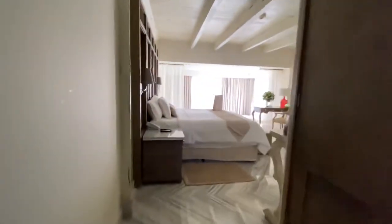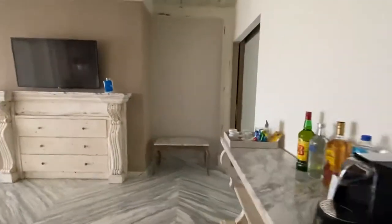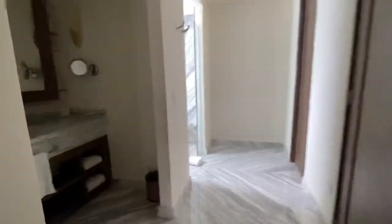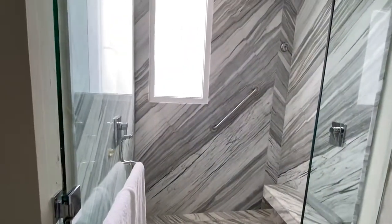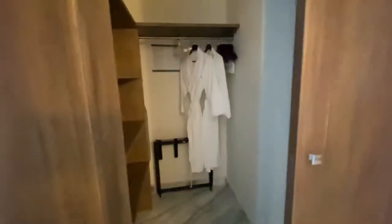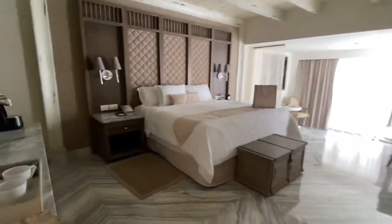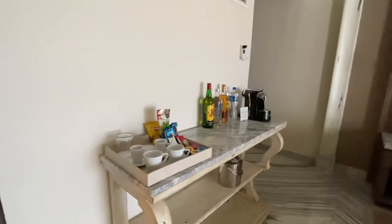And you have the master. Big shower, double sinks. You have a walk-in closet with some shelves and a safe. King size bed and you have your goodies here.